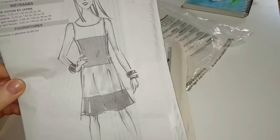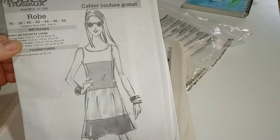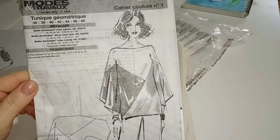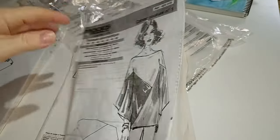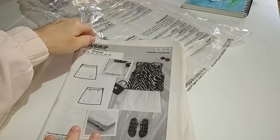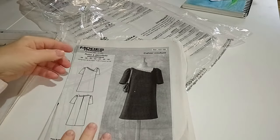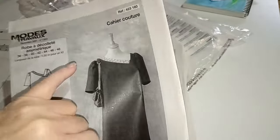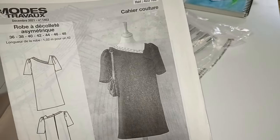Next one is a tiered sundress which I may make without the tiers as I prefer a smoother finish. It recommends viscose for this but I don't want to use viscose because of the chemicals used in its production — it's not a completely natural fabric for me. Glamorous evening top here, a geometric design. This is a mini skirt — I don't think I'm still in my mini skirt wearing days, so I'll probably pass on this. Maybe my daughter will want a skirt. This is an interesting frock with an asymmetric neckline — I don't think I like the sleeve, I prefer a plainer sleeve without the puff at the top.